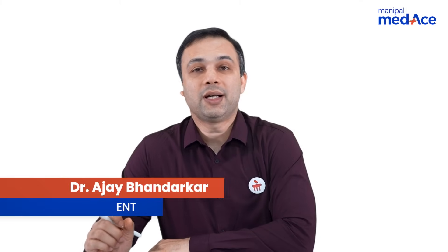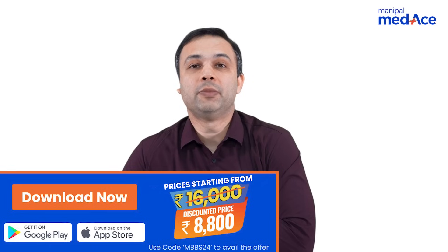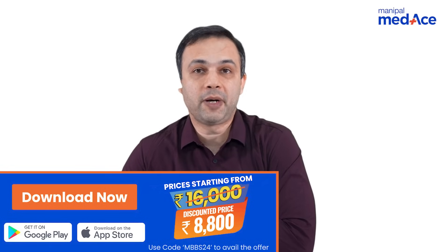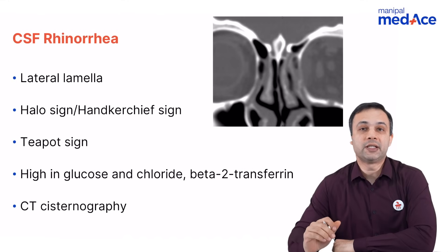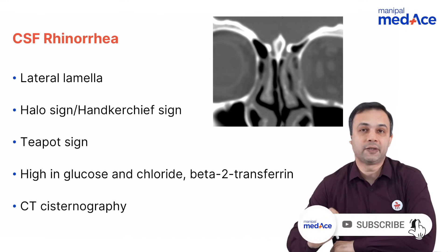Dear students, what are the key features of CSF Rhinorrhea? When a patient presents to you, they often come with a free flowing liquid which cannot be sniffed back on bending down. When we examine the patient, there are a few features and investigations which will help us in diagnosing CSF Rhinorrhea.